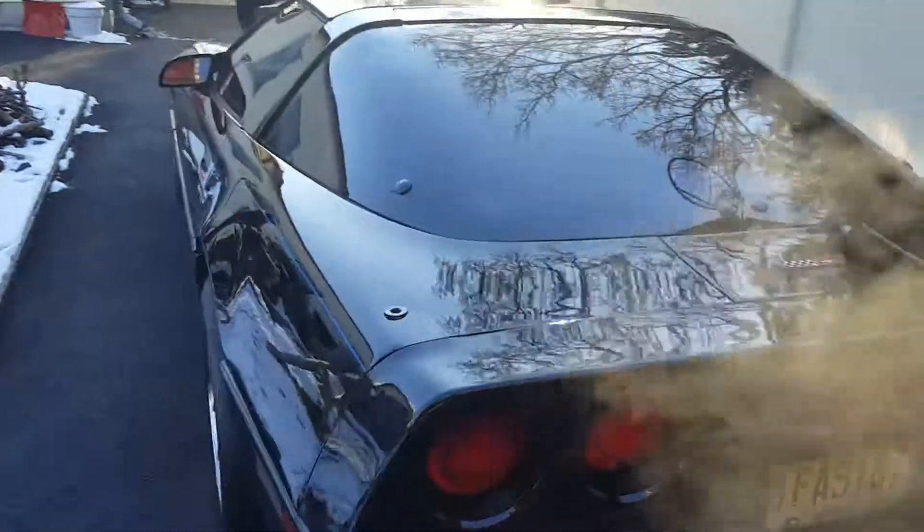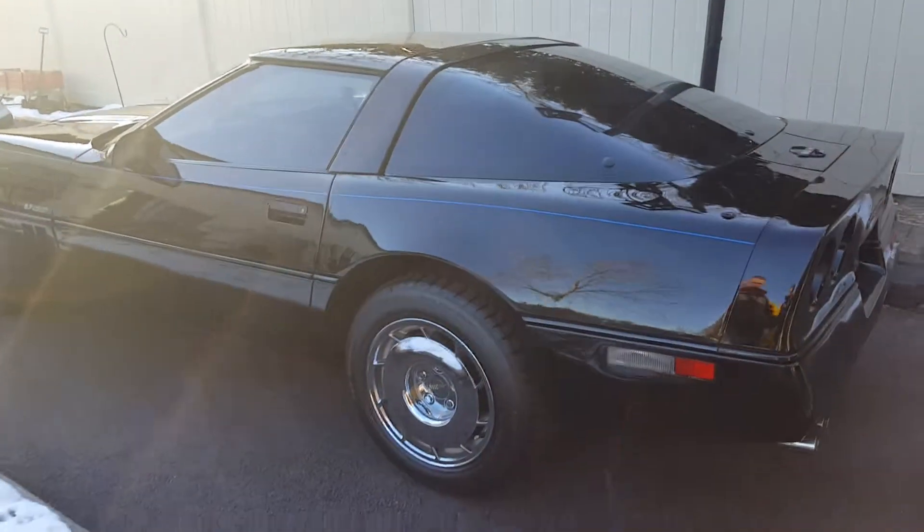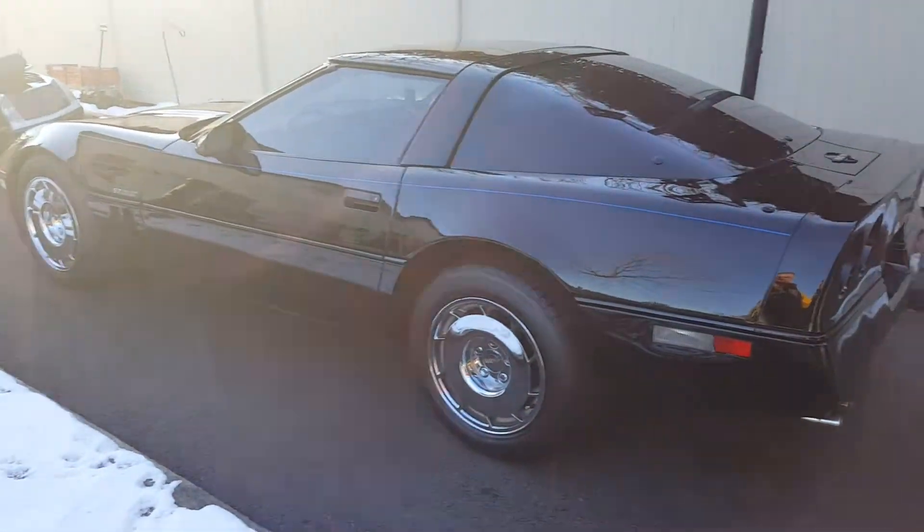So she started right up. I'm just running some winter fuel stabilizer through her, and then I'll put her back to bed.